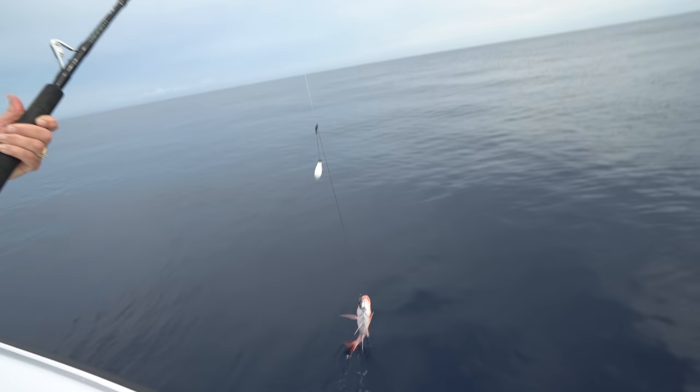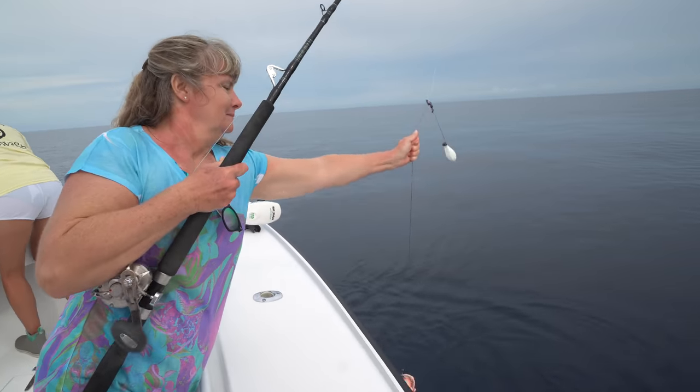Oh, the red snapper. That one will probably keep. That one will keep. Nice job though.